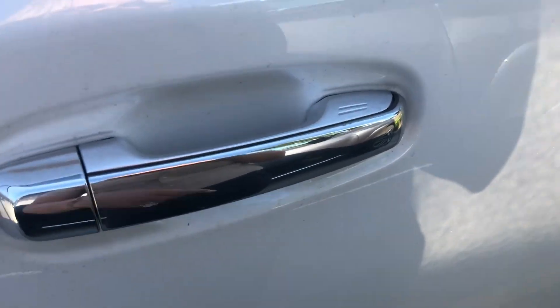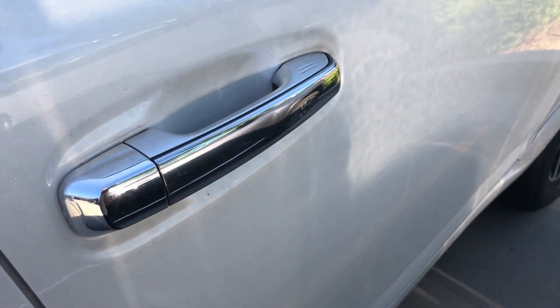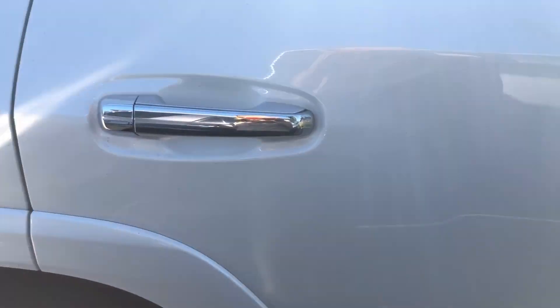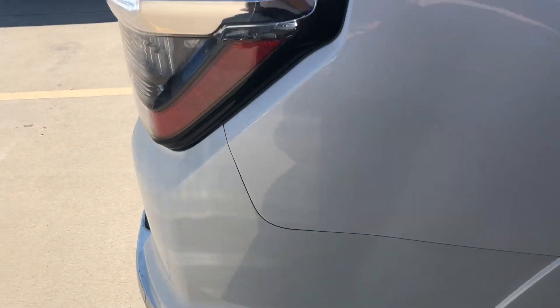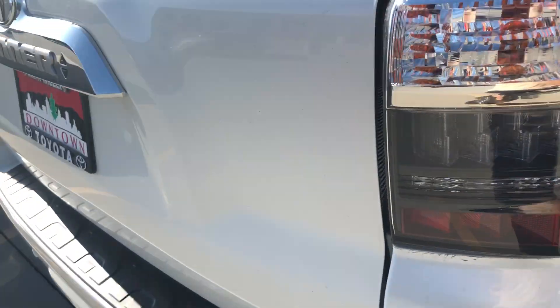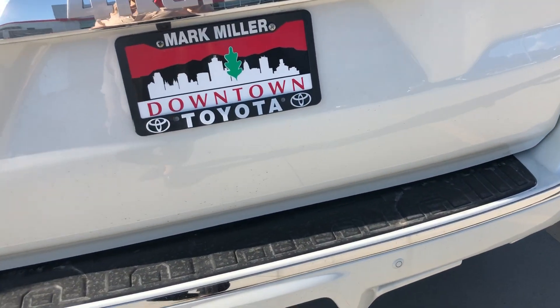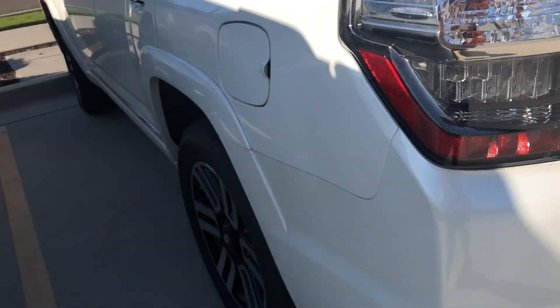You also have a smart key system — that's what these little lines are for — so to unlock and lock the vehicle you should have that somewhere on your person. This particular 4Runner does have black leather seats on the interior. You do get heated and ventilated front seats on the Limited, and this one does have a tow hitch. You have a backup camera on the vehicle as well.